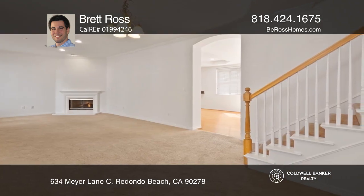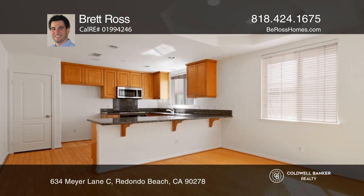Entertained by the fire, enjoy sun on the patio or gather around the breakfast bar and family room.